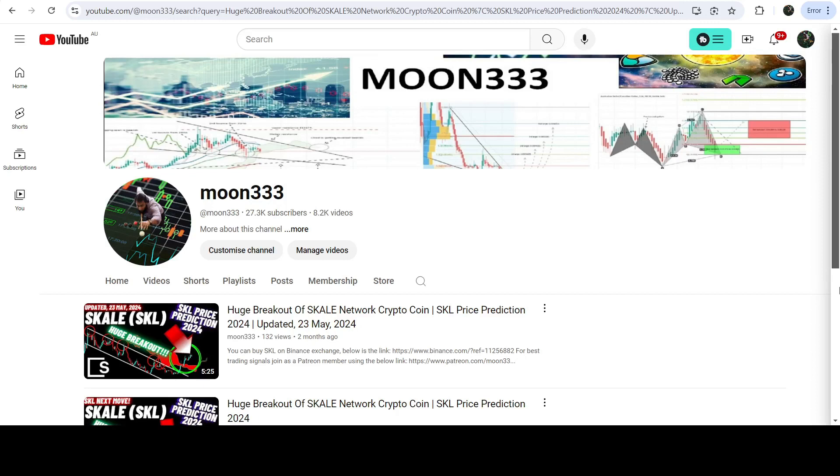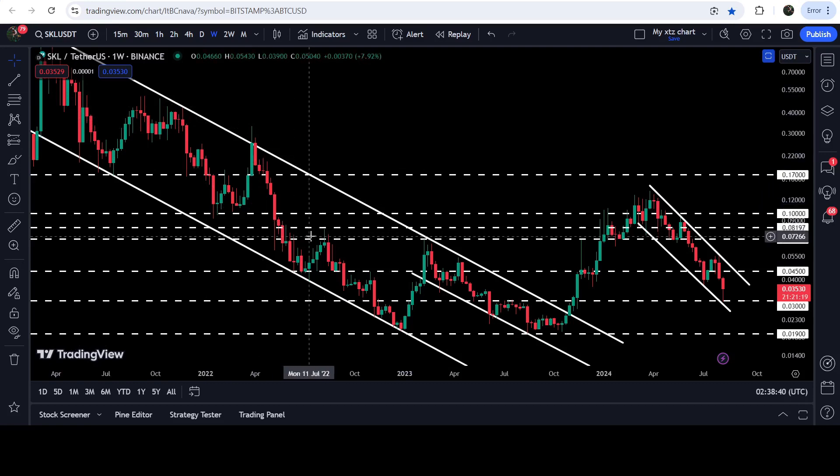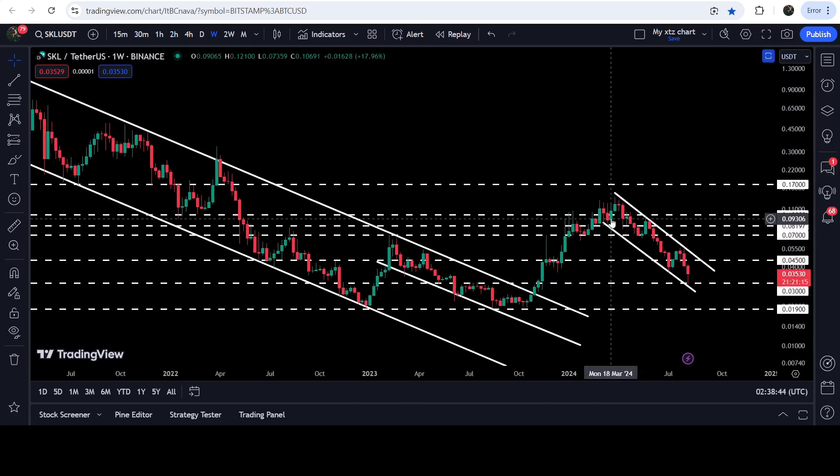Hey friends, this is Atipope here, welcome with a new update on Scale Network. As in my earlier videos, I have been showing you that Scale Network has broken out of a quite long-term down channel on a seven-day time frame chart. Now if we take a look at the live chart, you can see that after the breakout from this big long-term down channel, we had a nice short rally but now it is stuck inside another down channel that is smaller than the previous one.